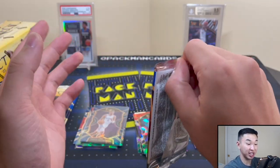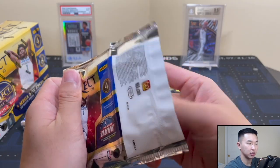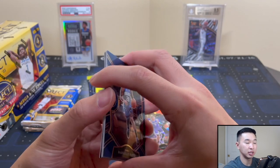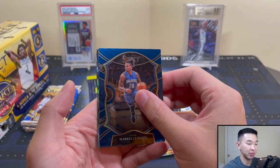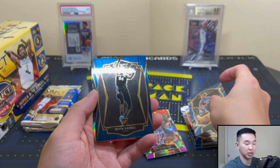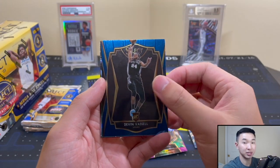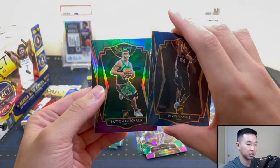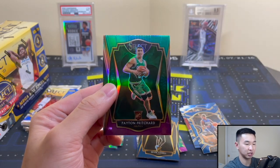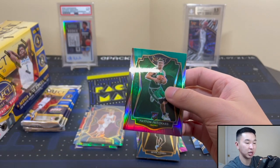Can we get something different? We haven't gotten a single numbered card yet — not one. We've gotten some really good parallels and done well in general, but those are all non-numbered. Also, we did a member-exclusive Select retail battle video and pulled some really cool cards from that one too. Let's pull this back — first Peyton Pritchard, and let me try to get the camera to focus a little better.